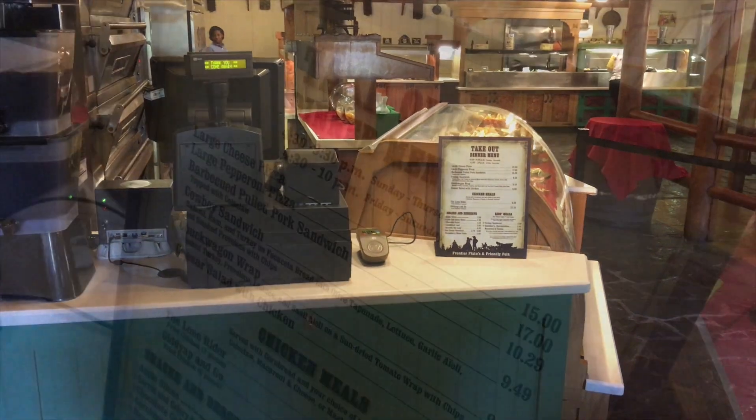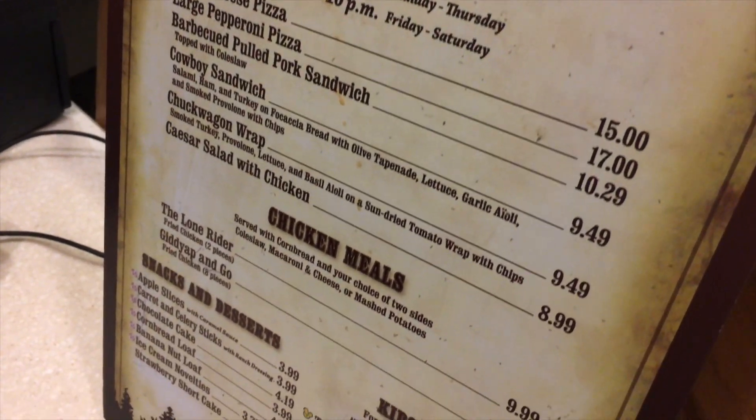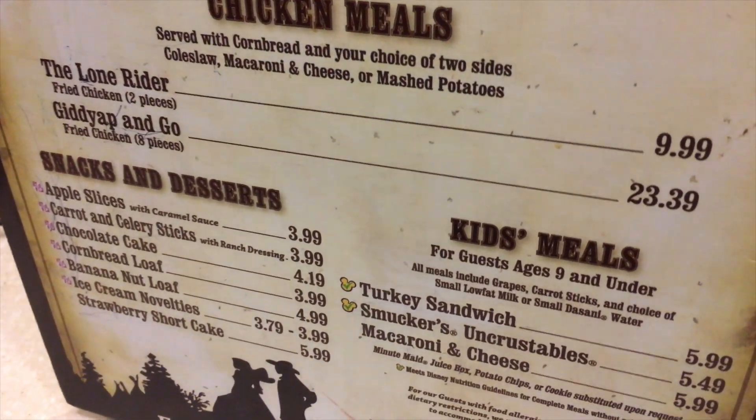I've never been here before so I'm excited. I've only ever eaten at Hoop-Dee-Doo when I come here. Usually I'll just buy food at the trading post or Publix and keep it in my cabin. But inside they have chicken, barbecue sandwiches, kind of a best-of from the buffet — sandwiches and more — so we've got to try it out.